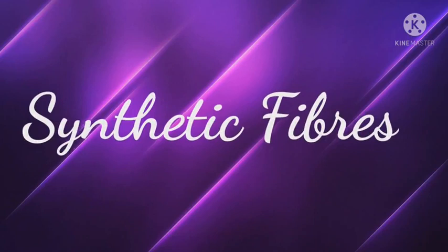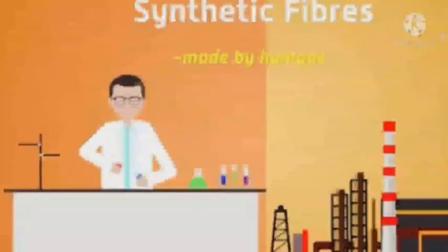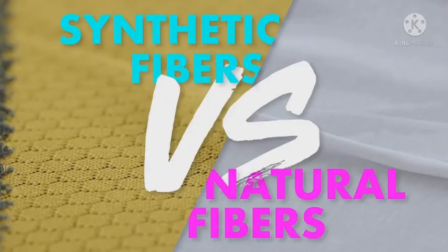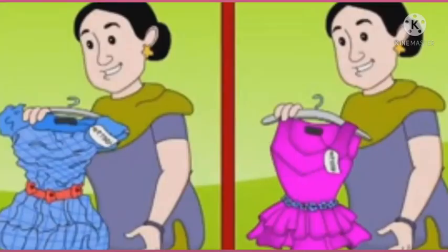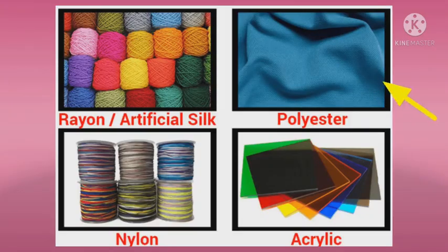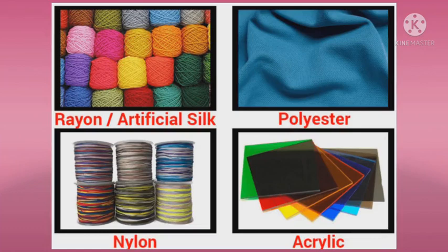Next are synthetic fibers. Fibers which are not found in nature and are prepared in factories using chemicals are called synthetic fibers. Clothes made from synthetic fibers are stronger than clothes made from natural fibers. Synthetic fibers are stretchable, wrinkle-free, and easy to dry. Polyester, nylon, acrylic, and rayon are some commonly used synthetic fibers. Most natural fibers absorb sweat, whereas synthetic fibers do not absorb sweat.